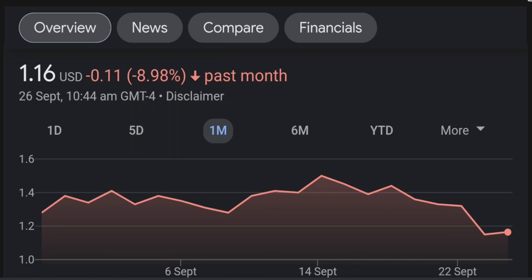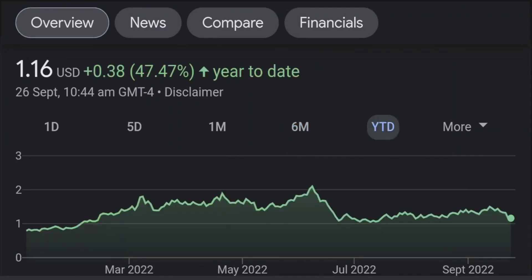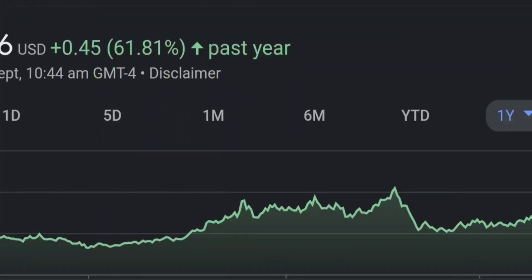Looking at the RSI and Money Flow Index, the RSI seems to be coming down — it was quite overbought and right now it's at this level. It seems like it won't come down easily, so I will be careful on this trade. Zooming out to the daily chart, it still looks bullish.